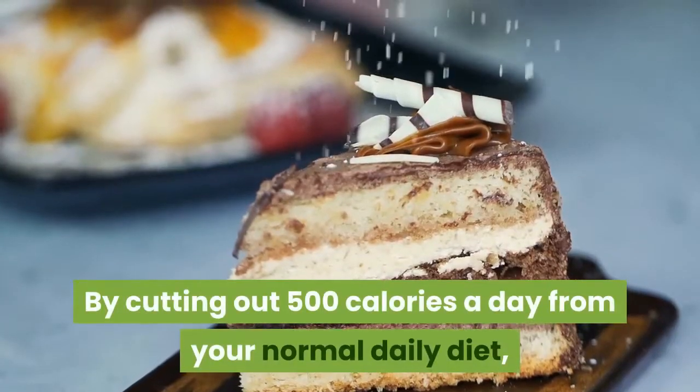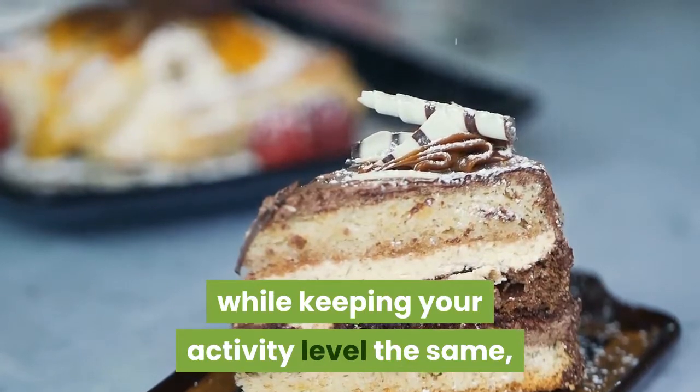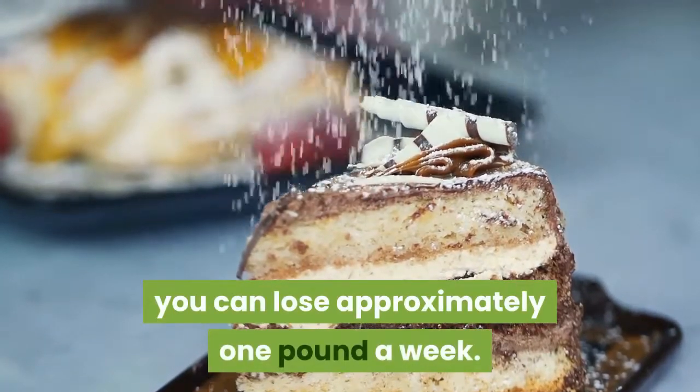By cutting out 500 calories a day from your normal daily diet, while keeping your activity level the same, you can lose approximately one pound a week.